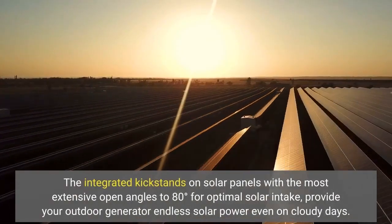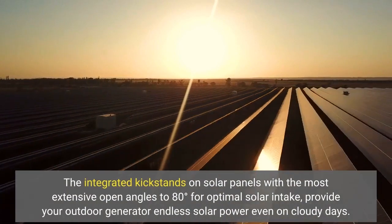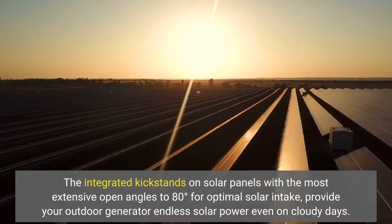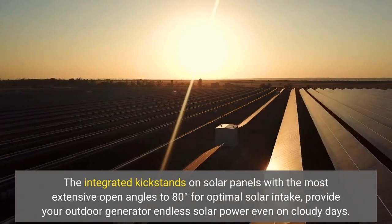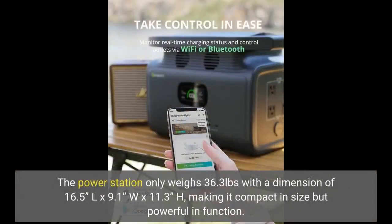The integrated kickstands on solar panels with the most extensive open angles to 80 degrees for optimal solar intake provide your outdoor generator endless solar power even on cloudy days. The power station only weighs 36.3 pounds with dimensions of 16.5-inch L x 9.1-inch W x 11.3-inch H, making it compact in size but powerful in function.